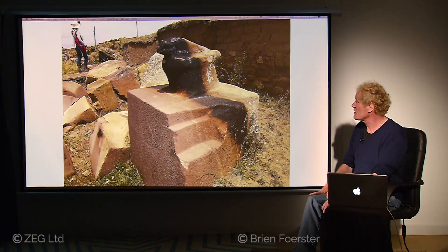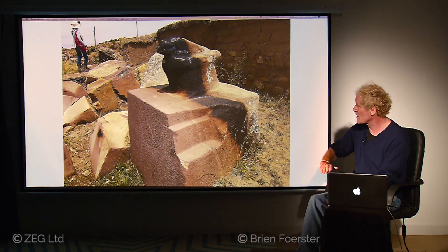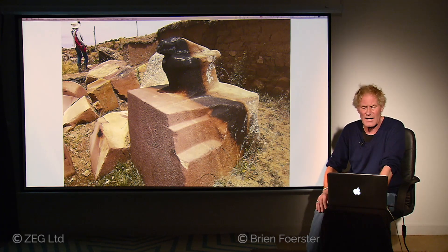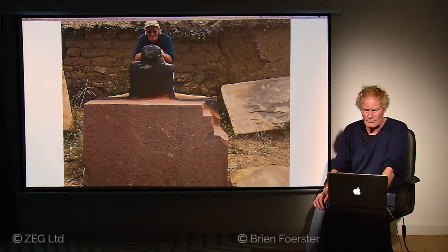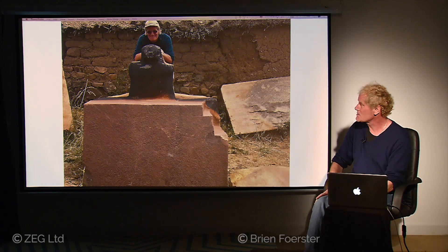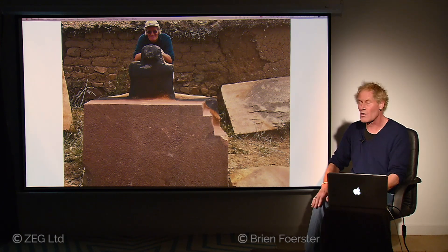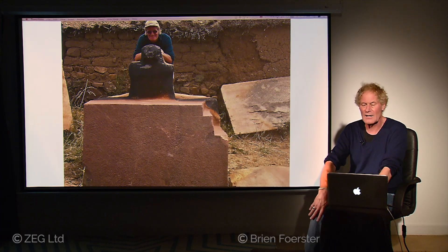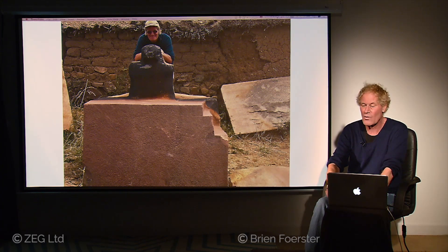Here you see the strange blackening of the surface. It's possible that at one time it was lying down and this is simply the result of aging, or it's also possible that it was struck by intense high heat in the very distant past. Here I am behind the serpent figure, and the curious thing is that it is looking towards the ancient location called Tiwanaku and Pumapunku, also located near Lake Titicaca, but about 40 miles away.